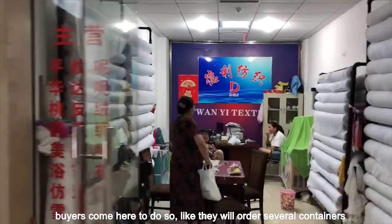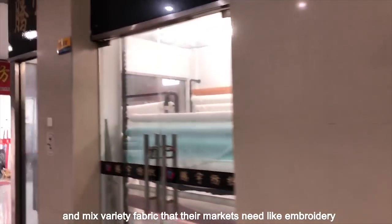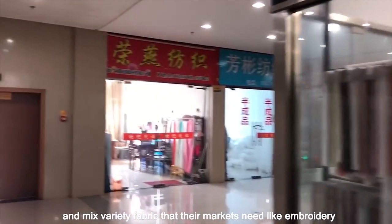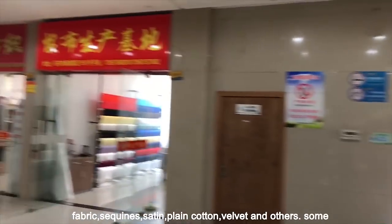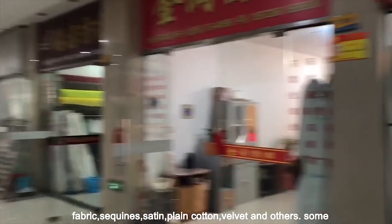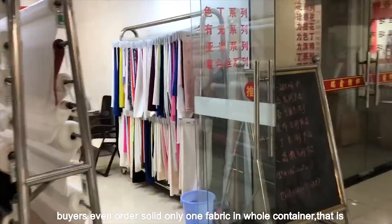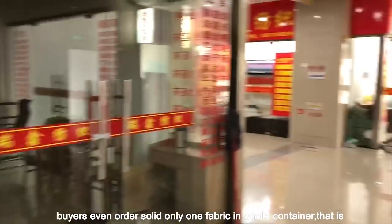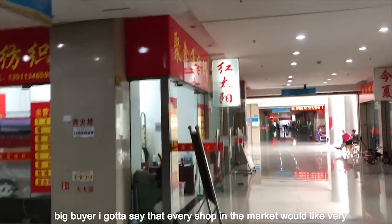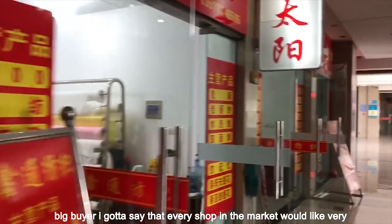Buyers will order several containers and mix a variety of fabrics that their markets need, like embroidery fabric, sequins, satin, plain cotton, velvet, and others. Some buyers even order a single solid fabric for a whole container — that is a big buyer that every shop in the market would very much appreciate.